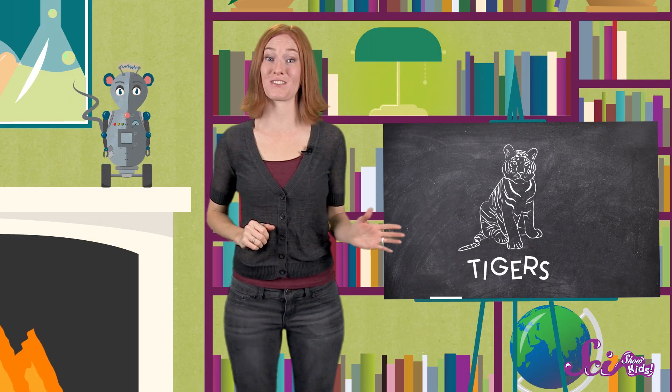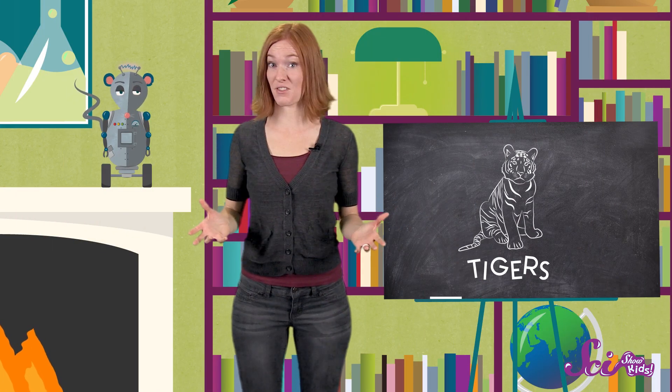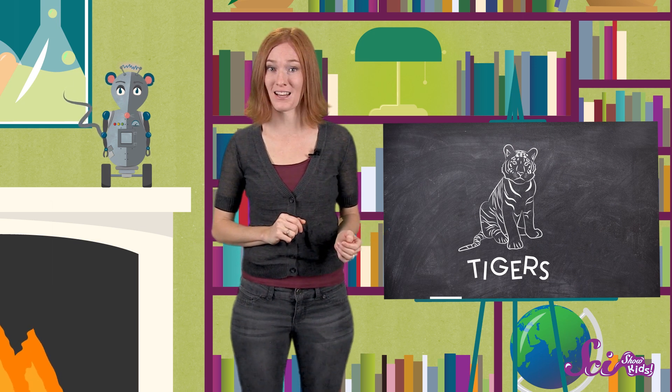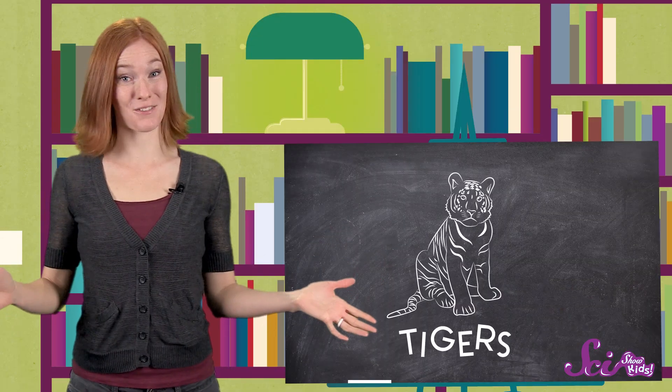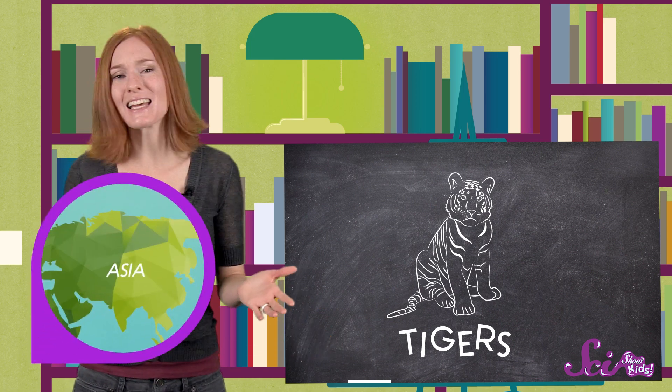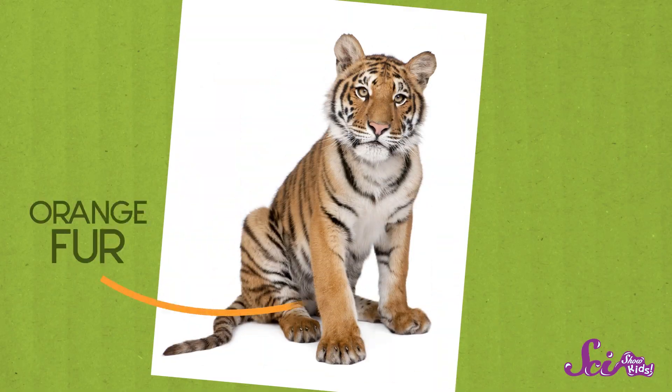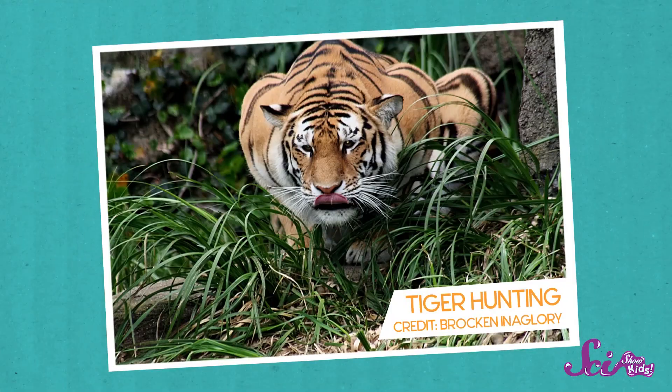Tigers are just as impressive as lions. They're the biggest of the big cats. A Siberian tiger can be twice as big as an African lion. You can find all kinds of tigers throughout the continent of Asia. They live the farthest north of all the big cats. Most tigers are orange, with black stripes on their bodies. In fact, tigers are the only big cats that have stripes.